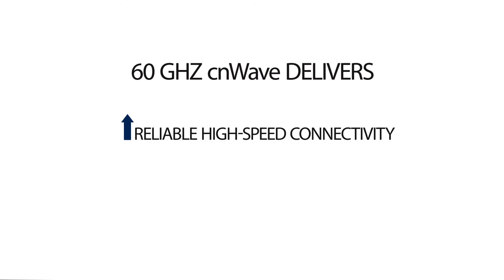Leveraging the 802.11AY standard, 60 GHz CNWave delivers reliable high-speed connectivity at a low total cost.